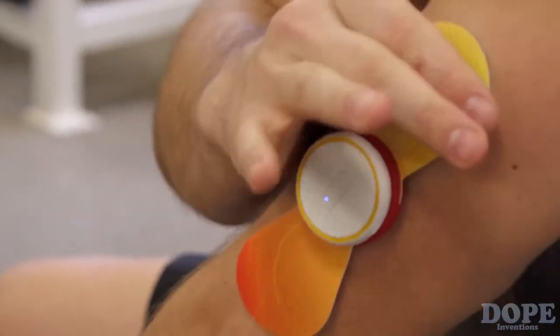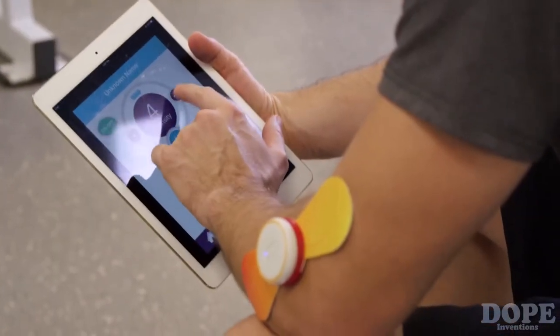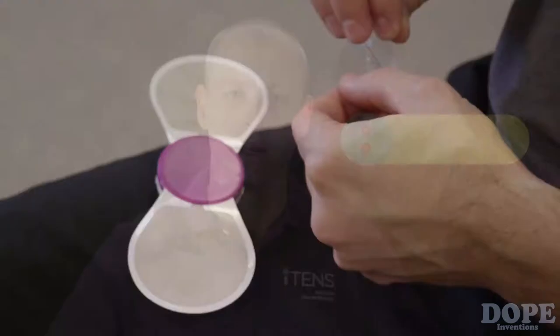The iTens keeps track of your pain reduction delta so that you can graph and figure out what settings work best for your unique pain condition. The iTens is available on a small wing for joints or small body part areas, large wings for your back or other large body part areas, or a long strip that can be used for the sciatic nerve or other long treatment areas such as tendons.